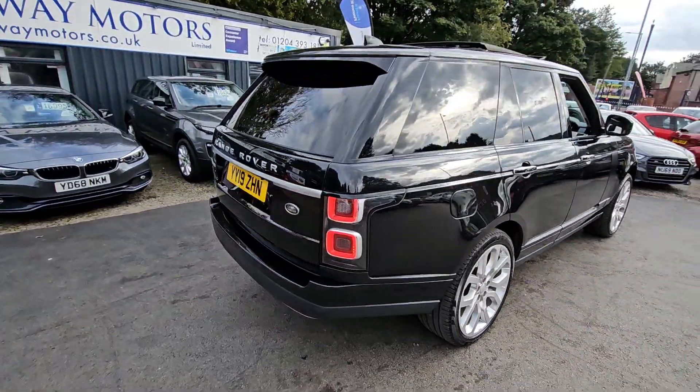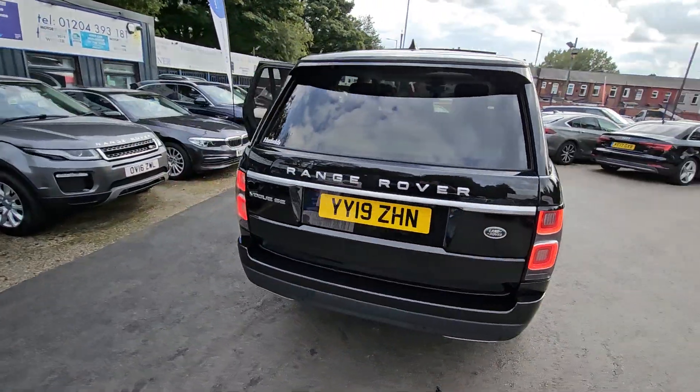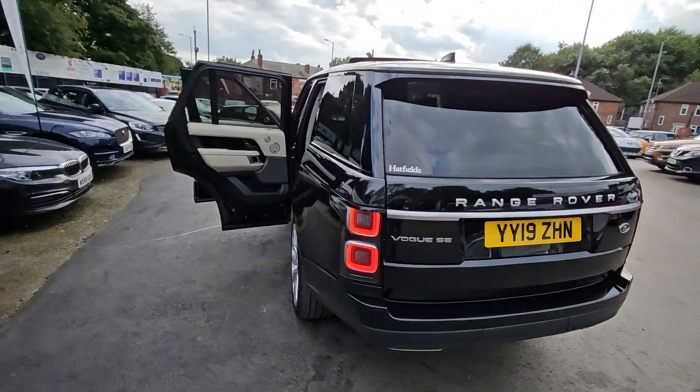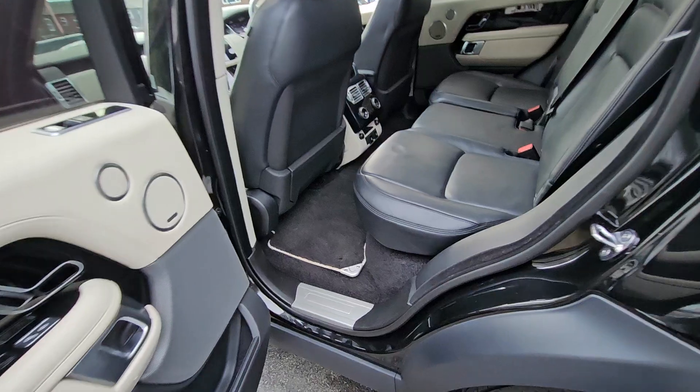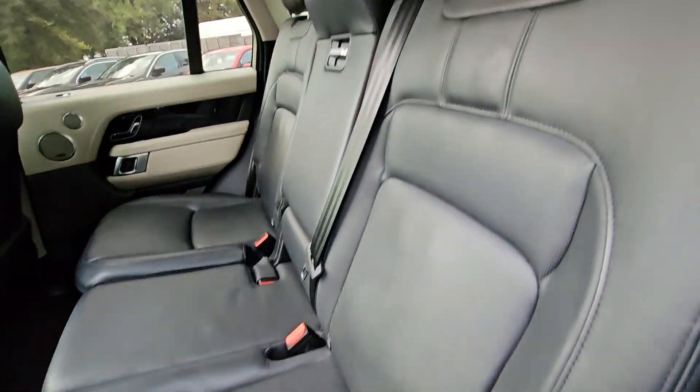Hi everyone, it's Braden at Cromptoway Motors and this is our latest arrival. This is a stunning 2019 Range Rover Vogue SE. This car is packed full of spec which includes features such as full black leather interior,